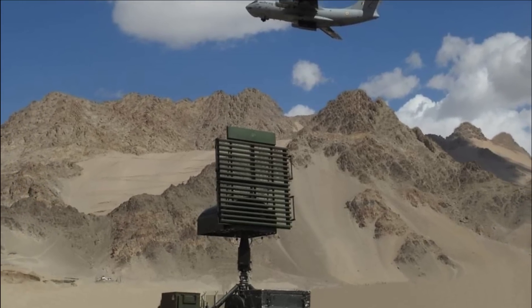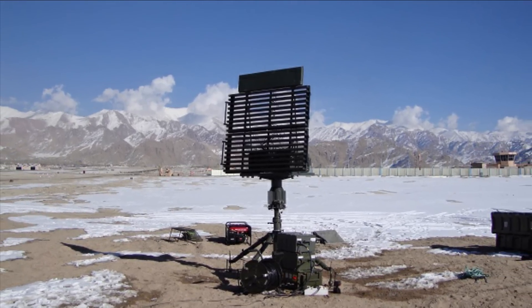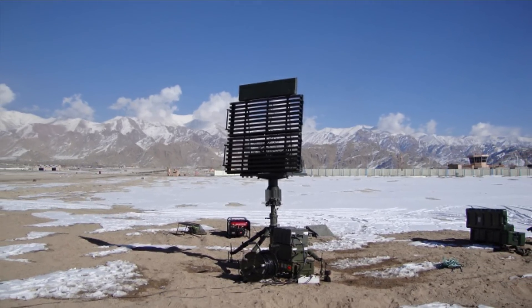It is light, compact and modular, which makes it easy to transport by men, light vehicles, and underslung by helicopters.